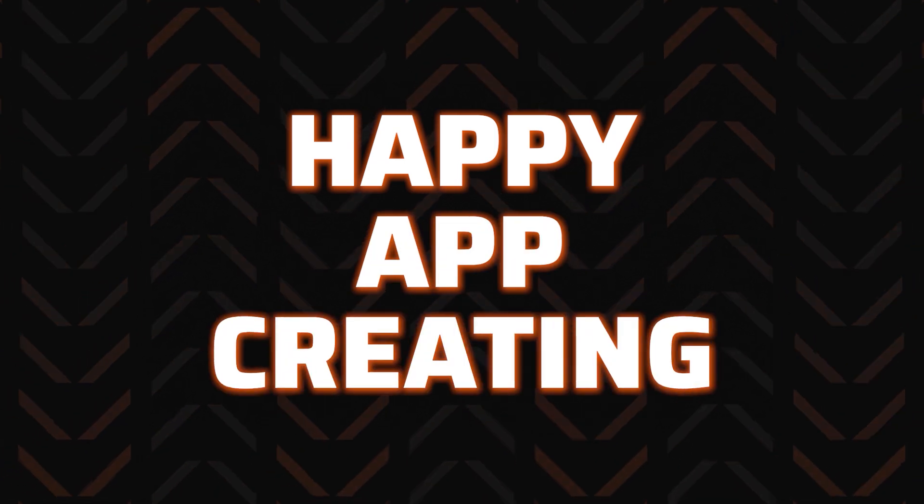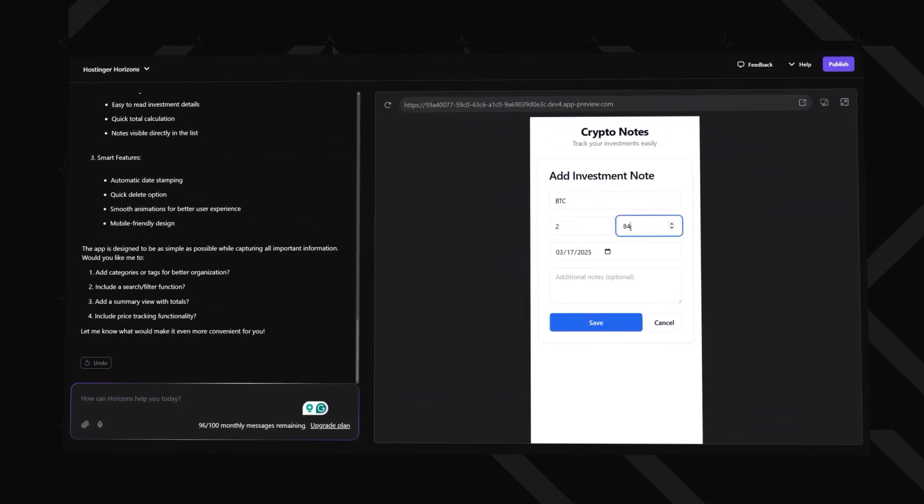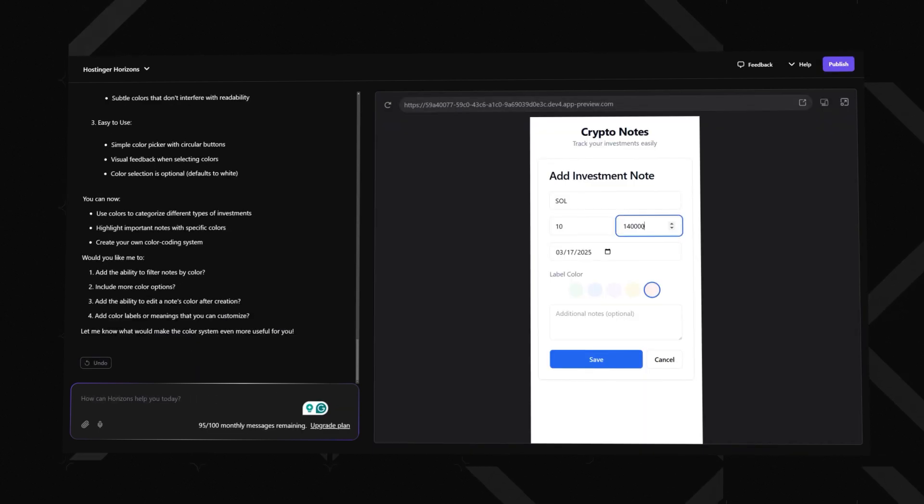Now, if the Hostinger Horizons coupon code was all you visited for, then I say happy app creating. But for those of you who want to know more about what is Hostinger Horizons — it's an incredible AI-powered tool that is a great addition in the hosting world that, to be fair, I did not even expect.